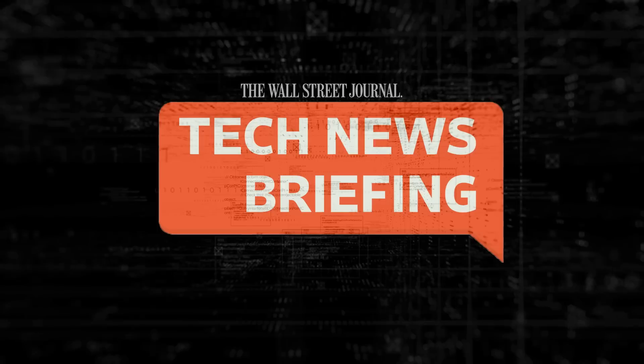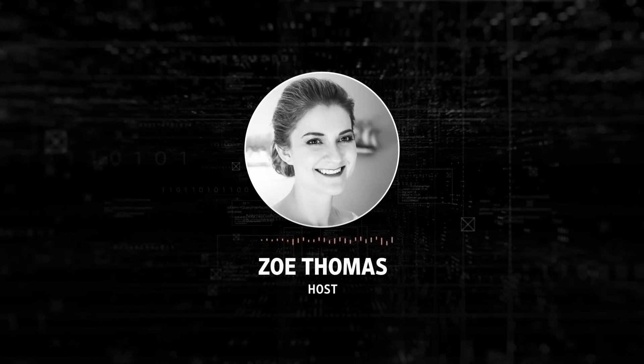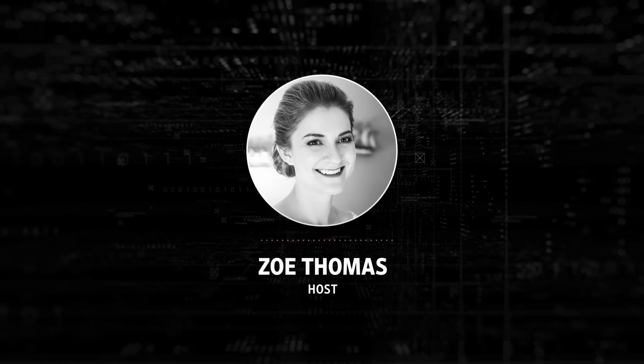This is your Tech News Briefing for Friday, January 20th. I'm Zoe Thomas for The Wall Street Journal.